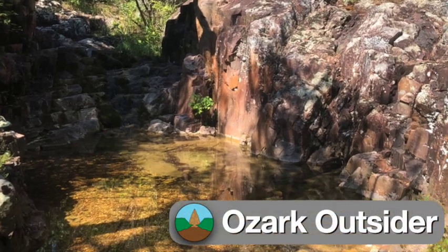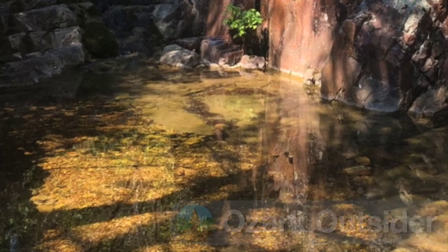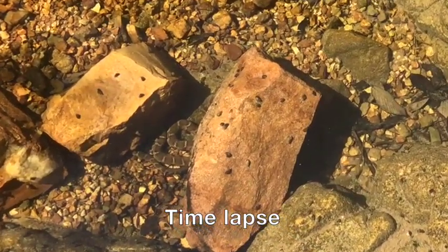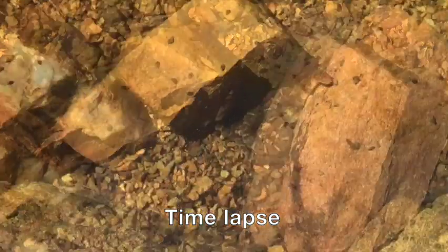This peaceful Ozark pool, with its trickling waterfall and clear water, is about to make my day as a naturalist. When I showed up on a warm fall day, this water snake was sunning itself on the rocks, but it dashed into the pool when it saw me. This is Nerodia cipidon, also known as the common or northern water snake.